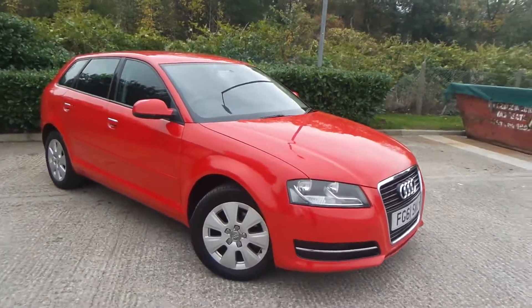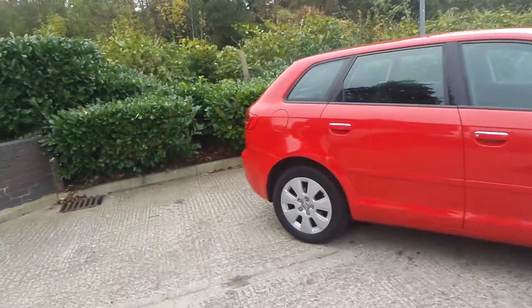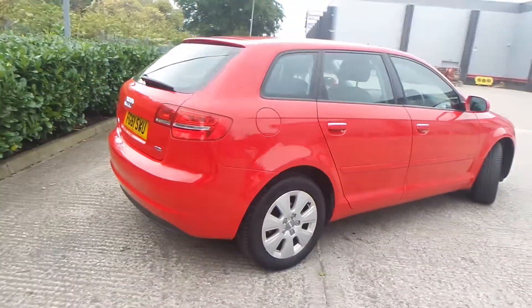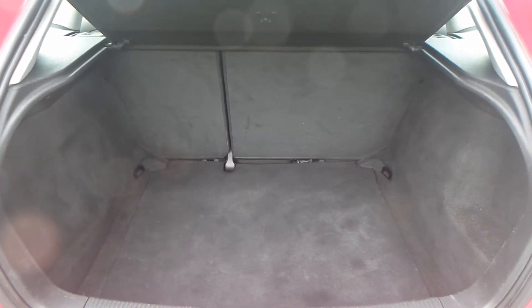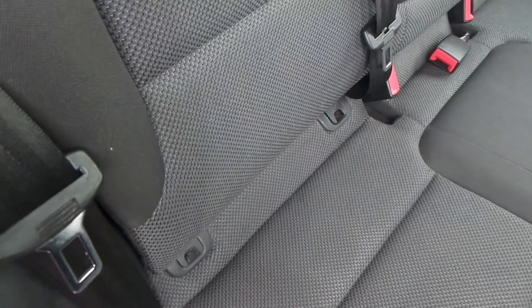Here we have an Audi A3 1.6 diesel. As you can see, the vehicle comes with 16-inch alloy wheels. Really nice car this one. You have a really good boot size with the vehicle too, and good space within the rear seats, which also has ISOFIX.